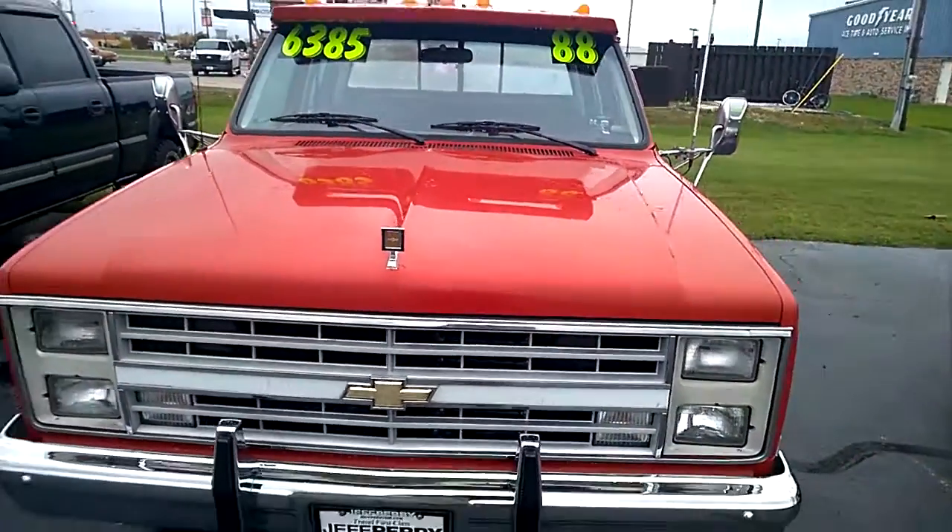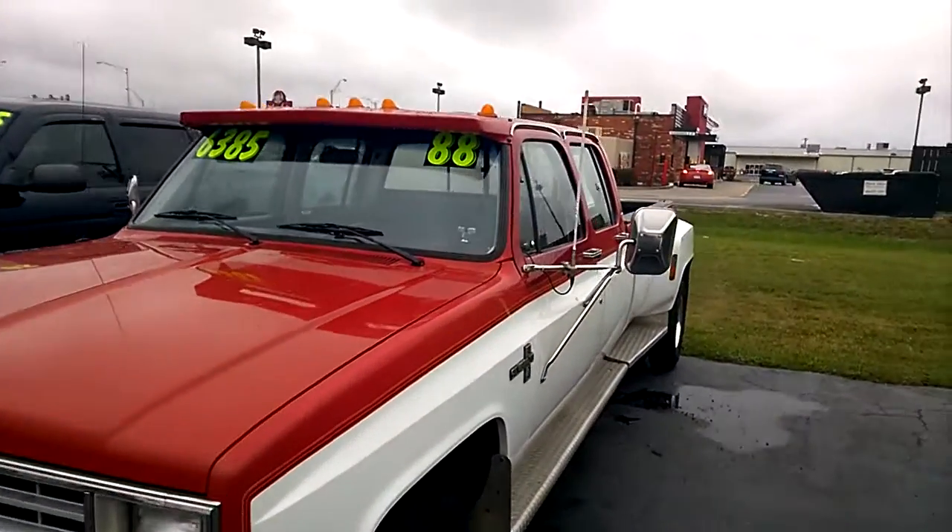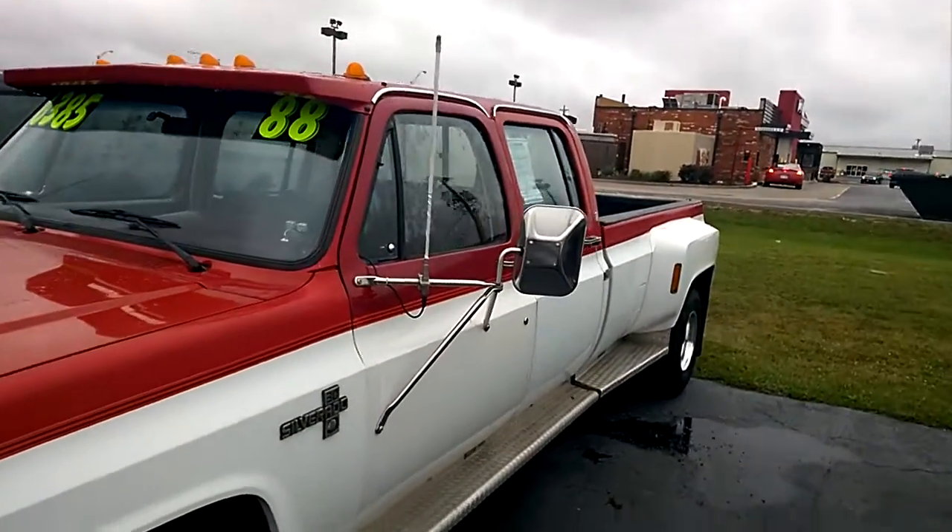Hell of a lot of truck for $6,385. Give me a call at 815-993-6140. Thanks so much.